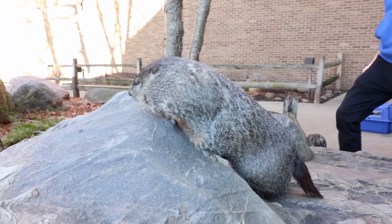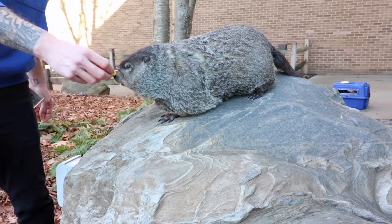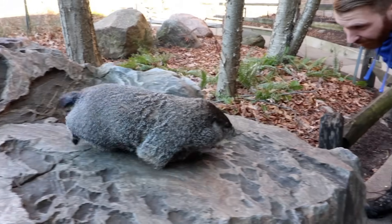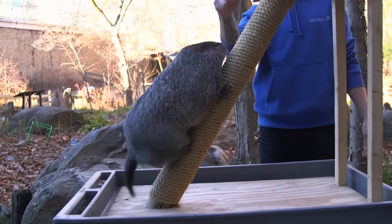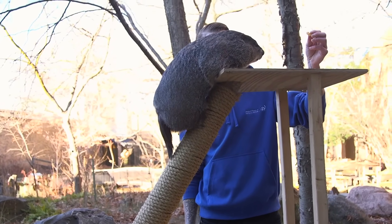Now, oftentimes we know them as groundhogs because there's actually an entire day that relates to this animal: Groundhog Day, February 2nd, Candlemas. They've got a very interesting natural history. They are a member of the squirrel family, and though they live underground, they are capable of climbing trees. It's oftentimes very interesting to see a groundhog up in a tree.